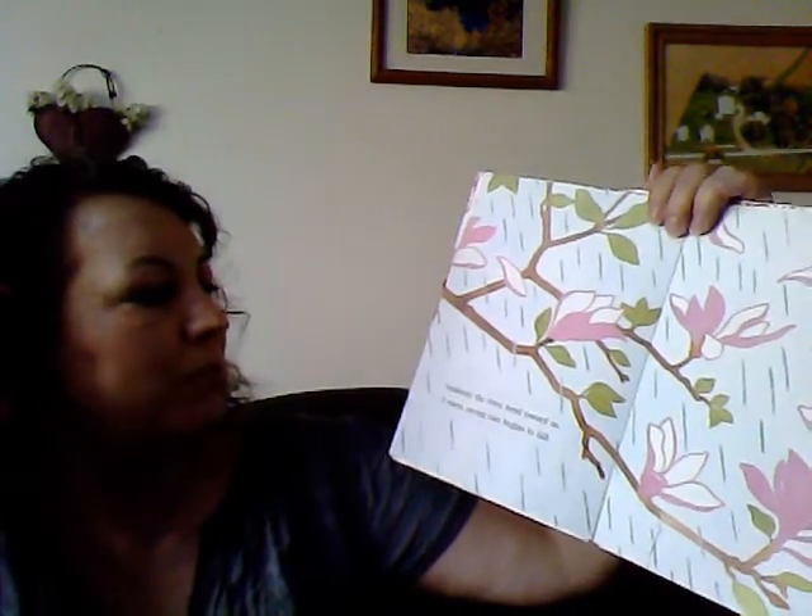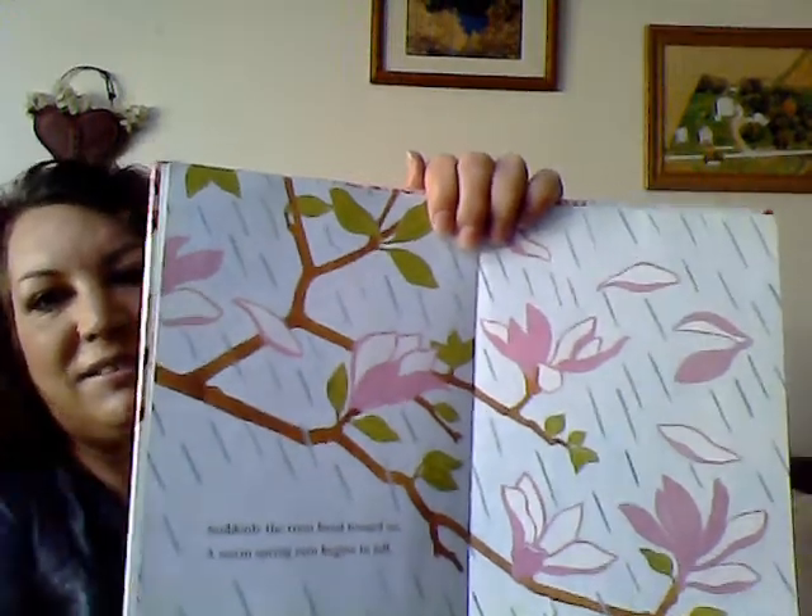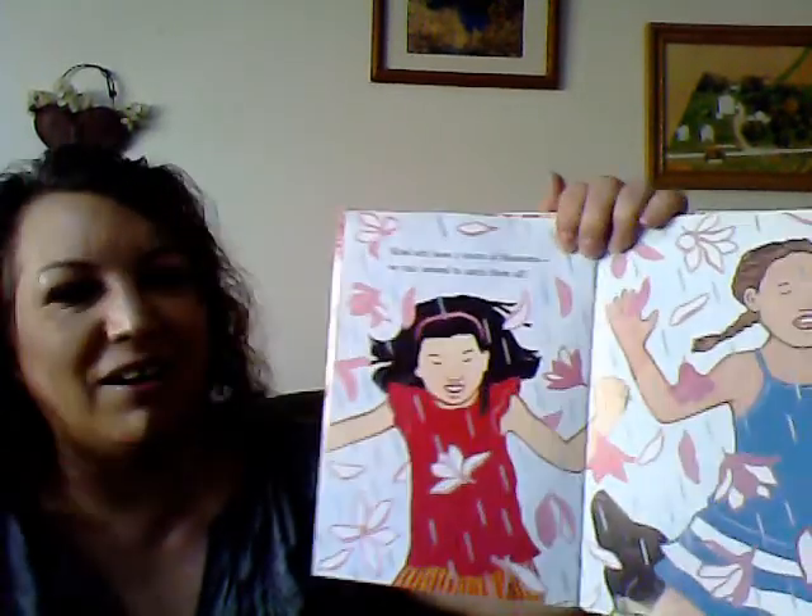Suddenly, the trees bend toward us. A warm spring rain begins to fall. Wind sets loose a storm of blossoms. We race around to catch them all. Oh, that looks fun!